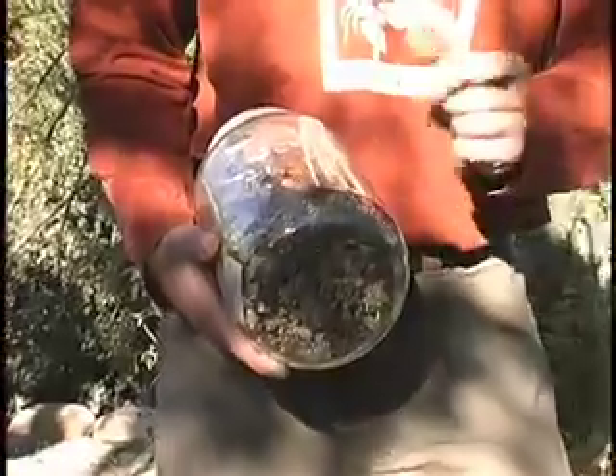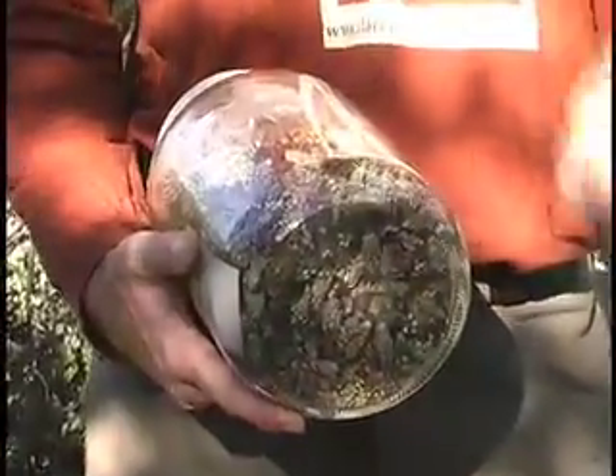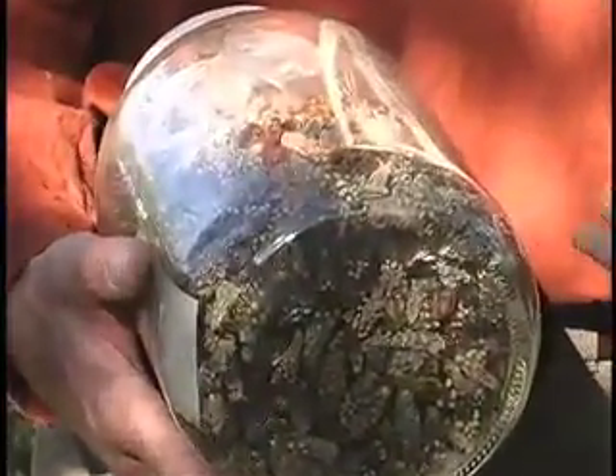We also have the flower buds of the cholla cactus. We harvest the buds just before they flower, boil them for 20 minutes, then dry them out and brush the thorns off. When we rehydrate and cook them, they taste like artichoke hearts and they're very high in calcium.